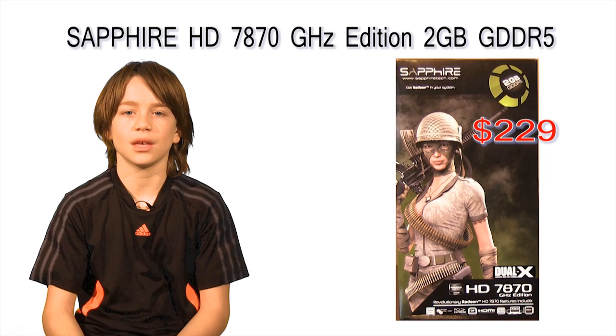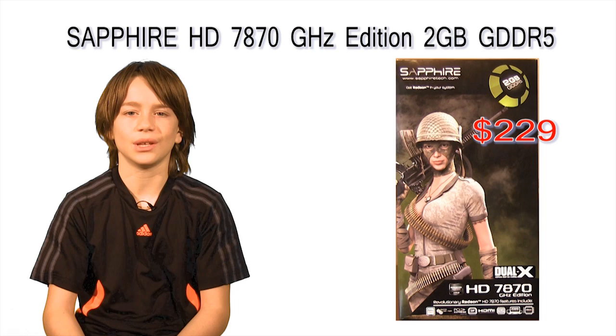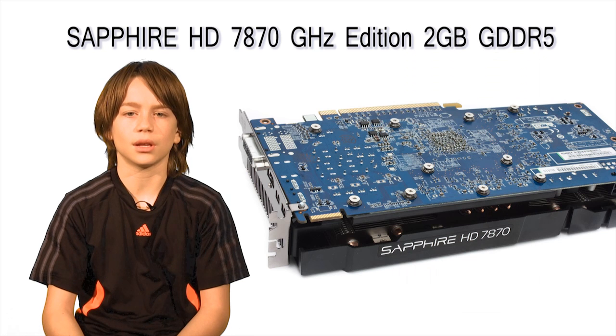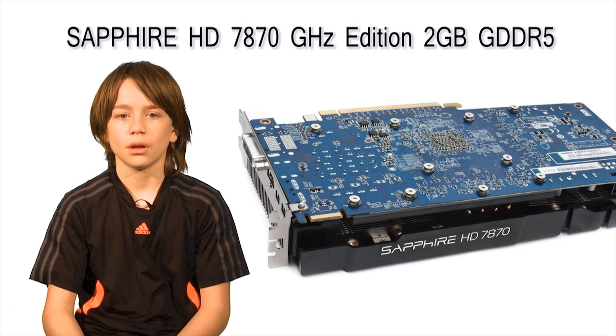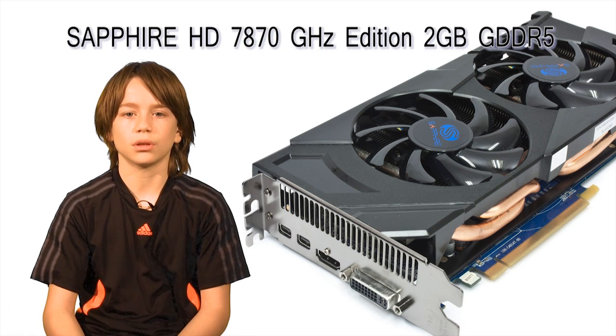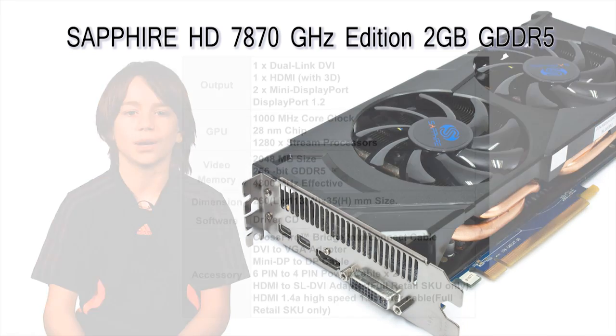The next part in my build is the AMD graphics card. I purchased the Sapphire HD 7870, costing about $229. Most importantly, it has 2GB of GDDR5 memory, which gives you speed, responsiveness, and high performance. It has a dual fan and DirectX 11 support, and it's one of the top graphics cards for the money.